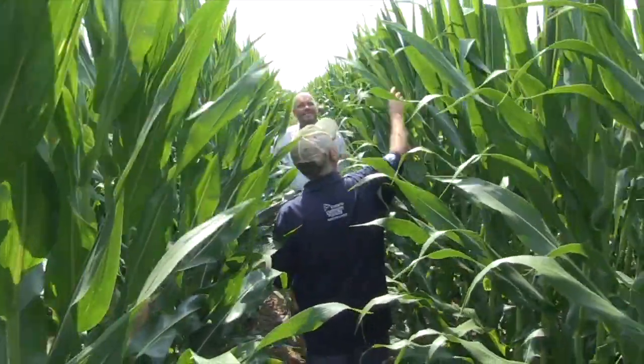Albert Tenuta with OMAFRA here out of Ridgetown with my great friend Dr. Dave Hooker. We get a lot of questions and we're getting a lot of questions again this year, especially when corn prices go up, certain questions pop up: fungicides, timing, growth staging. Dave, we got two different hybrids here. Even a pathologist can tell that they're different stages.